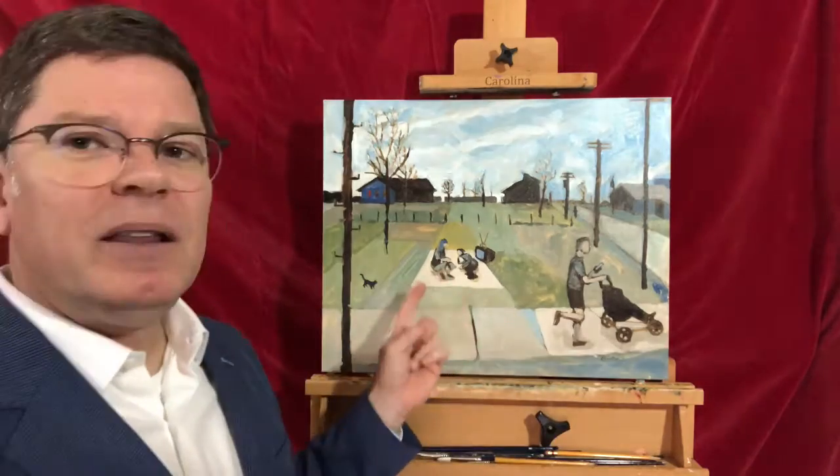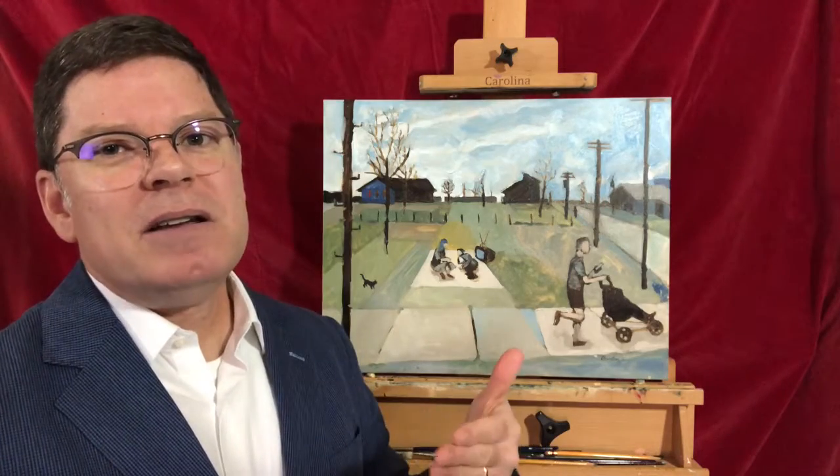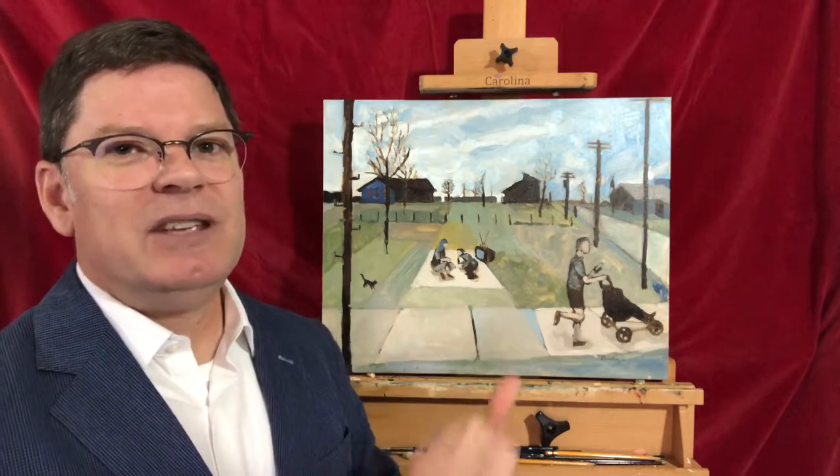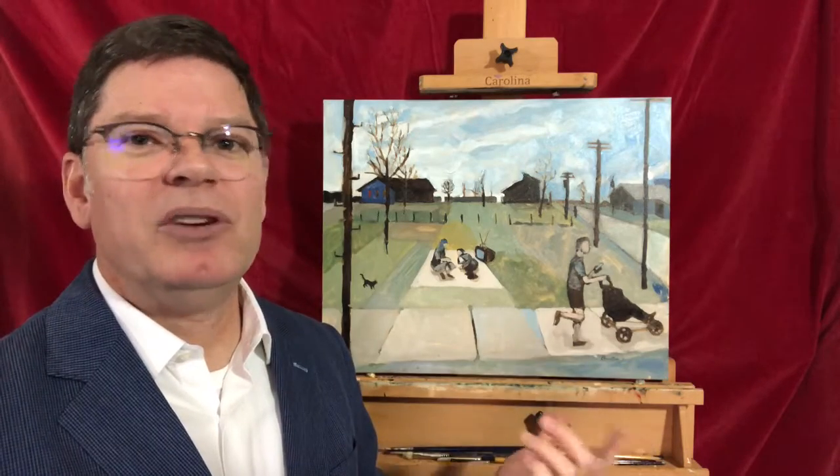And the three of them are all together, like our threesome from the previous paintings, but they're all doing something different — they're really not engaged with each other. Whereas in the middle of the painting, we have a couple having a picnic, and they are deeply engaged with each other.